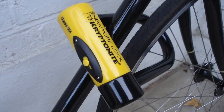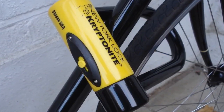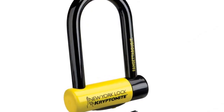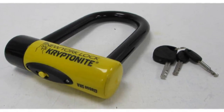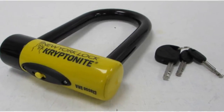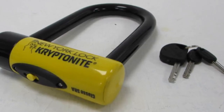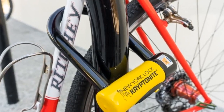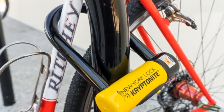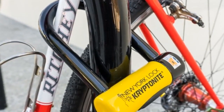Number 1: Kryptonite Fogetaboudit Mini. Starting off with the best overall bike lock, we have the Kryptonite New York Fogetaboudit Mini. Kryptonite is the top name in the bike lock industry, which is why we've included three of its locks in our guide. One of the factors that set Kryptonite apart is its anti-theft protection offer. When you get your lock, you must register it with the company right away, then if your bike is stolen while it is covered by the anti-theft protection, the company will pay to replace your bike.